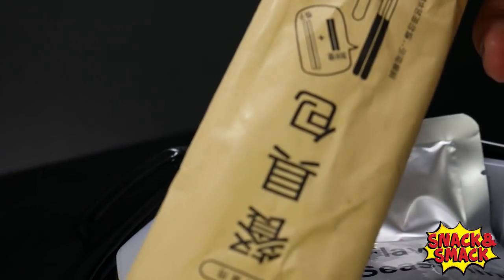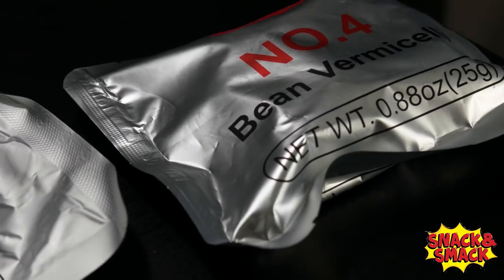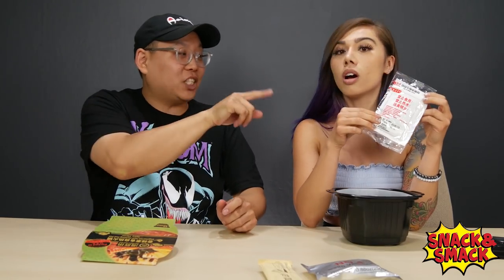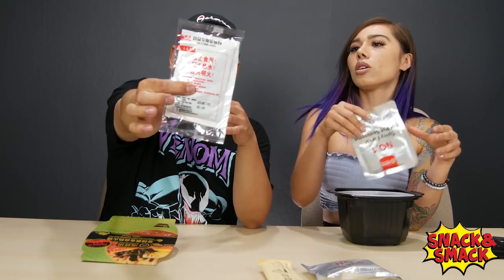So it takes 15 minutes. Let's see what's on the inside. The first thing we have is utensils — chopsticks and a spoon. It comes fully equipped. Some bean vermicelli — the little clear thin noodles. It comes with a heating agent that heats it up for you. You open this up, put it at the bottom of the tray, and pour water in. It's like an MRE.